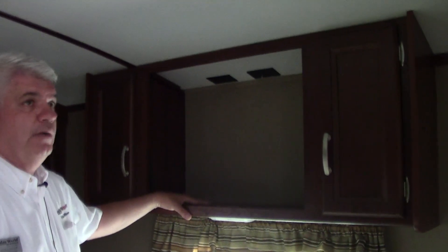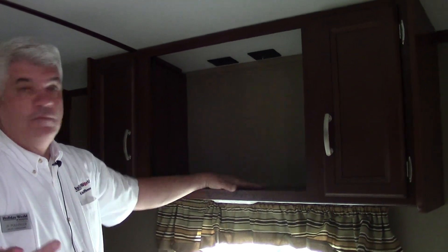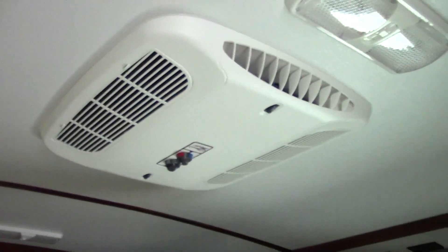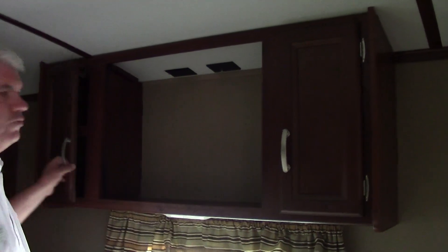The only thing this model didn't come equipped with is a TV in the bedroom — it does have the AC. If you want to add a TV, we would mount one right here, and then you'd have additional storage on either side.